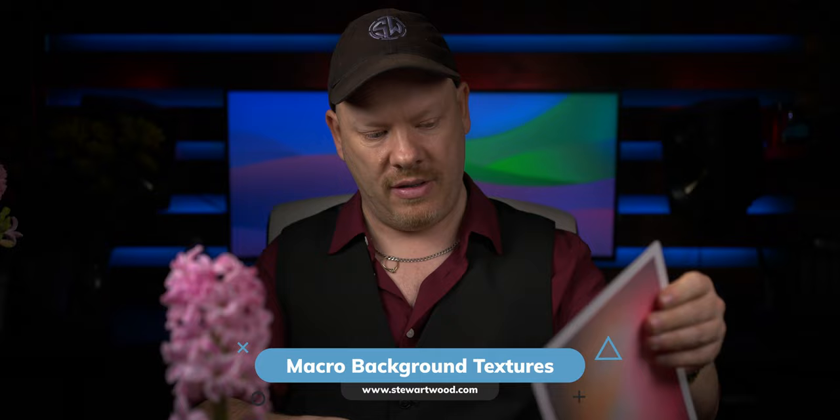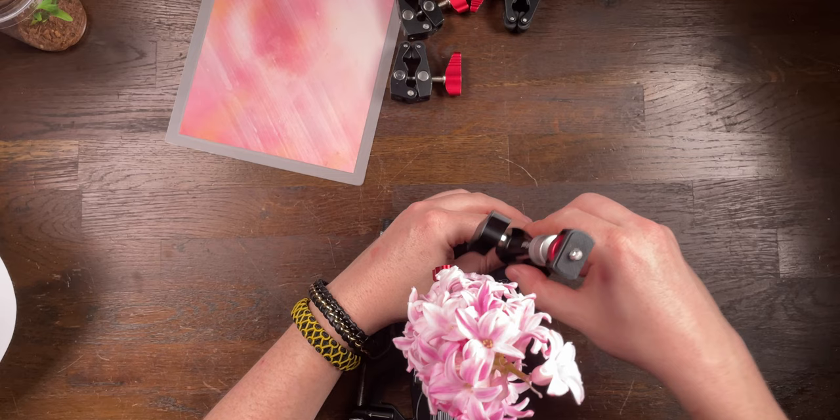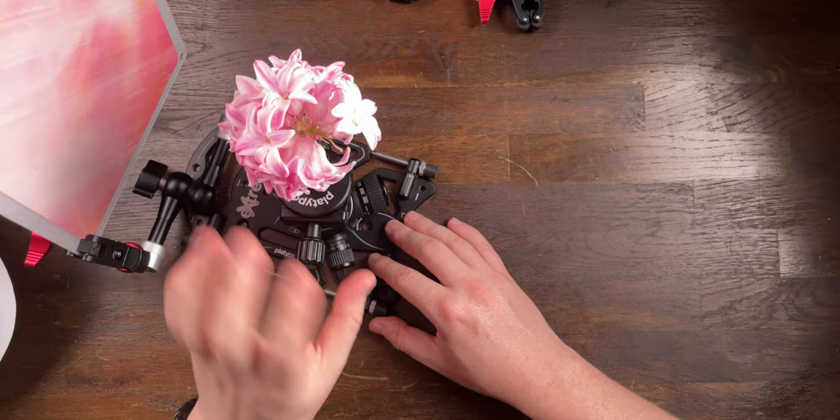I'm grabbing a nice pink texture that will go great with our hyacinth. Since we are using a female jumping spider, we're using pink throughout this entire photo shoot. We place a Platypod elbow onto our Platypod, attach another super clamp onto the elbow, and place our background into that setup. So we have the hyacinth in the middle where we can rotate it no matter where the spider is, and a texture card in the background roughly the same colour as the hyacinth. You can also put another hyacinth flower in the background to fill out your background so you don't get black areas when photographing the spider.